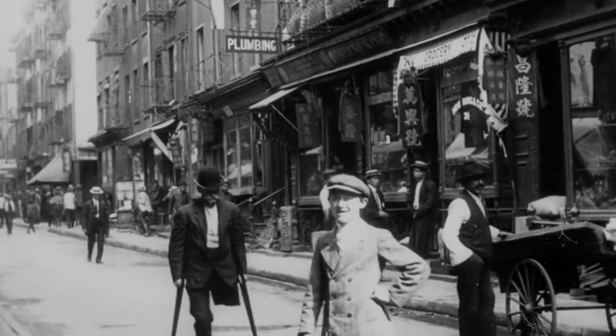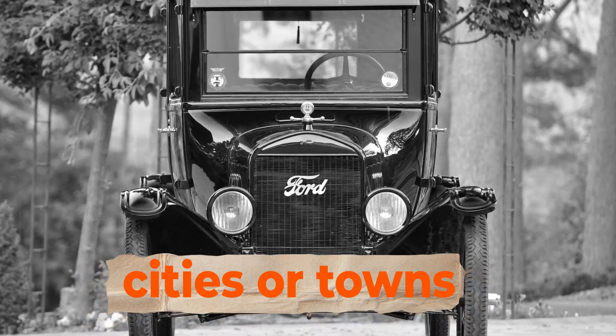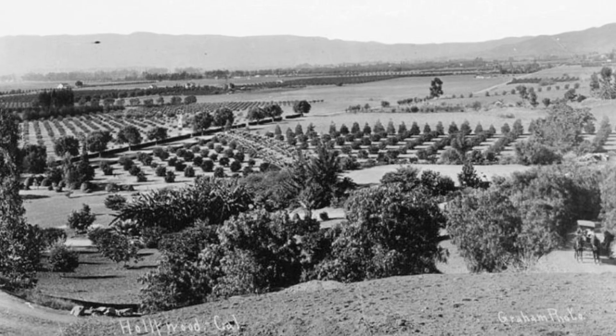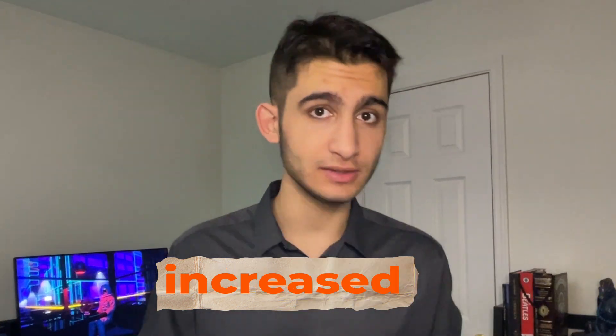Before the Model T, people had very little choice in how far from work they could live. They were often stuck living in cities or towns close to their job. But the Model T changed everything because now they had the freedom to go wherever they want. Workers started moving further from their jobs, which opened the gates of affordable housing. As people moved out of the city, land was cheap and demand for housing increased. Developers built smaller but affordable houses, so the average person could buy a home wherever they wanted.